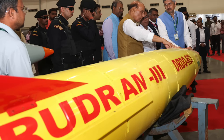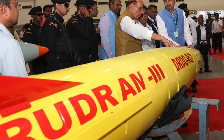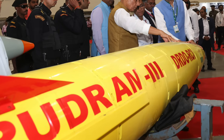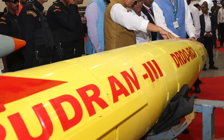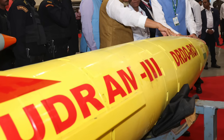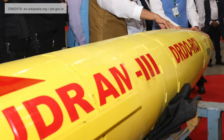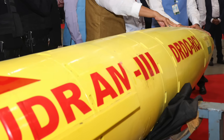Rudrum 1 has a range of 150 kilometers (93 miles) and a max speed of Mach 2.0. Rudrum 2 and Rudrum 3, with ranges of 350 and 550 kilometers respectively and hypersonic speed, are currently under development. Rudrum 2 has already been flight tested on May 29, 2024.